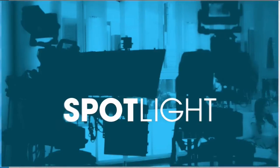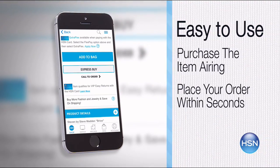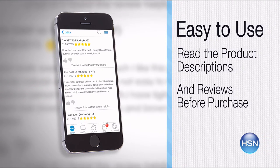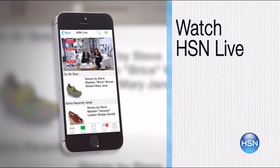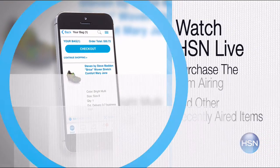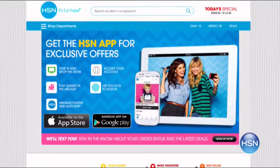The HSN mobile app is convenient and easy to use for all of your HSN shopping needs. On the app, it's so easy to find the item you want and place your order within seconds. Read the product descriptions and reviews before you purchase, or watch a live feed of HSN and purchase the airing item and other items that have recently aired. Just go to HSN.com and search app to download now.